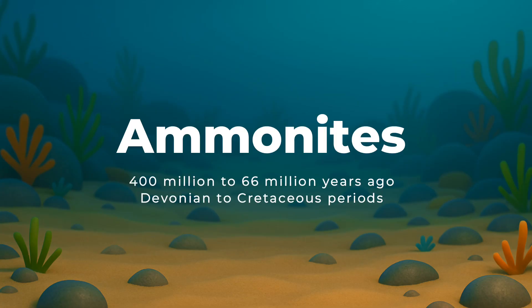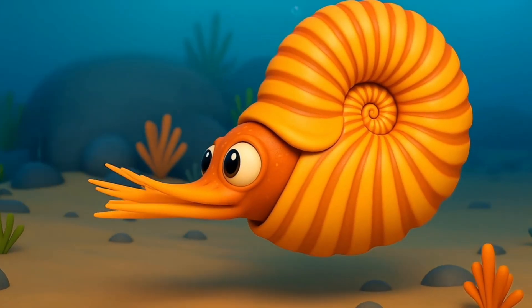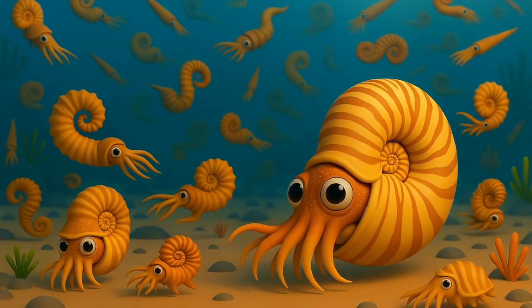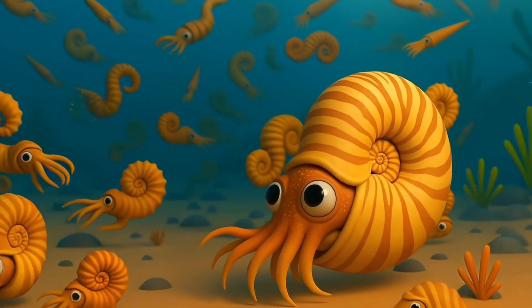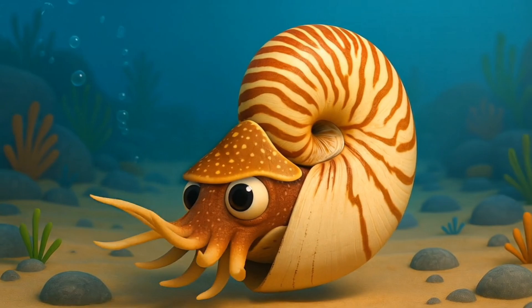400 million to 66 million years ago, during the Devonian to Cretaceous periods, came the Ammonites. These shell swirlers lived for hundreds of millions of years and came in tons of shapes and sizes. They look very similar to the modern-day Nautilus, who still kept its shell around.